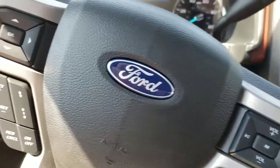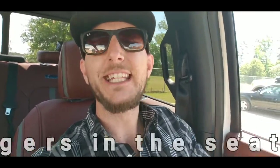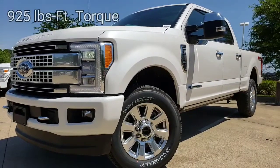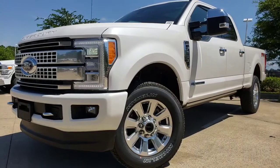These massaging seats are incredible — they come and put me straight to sleep. With the military-grade aluminum body all the way around, 925 pounds of torque, 440 horsepower — White Platinum Tricoa.